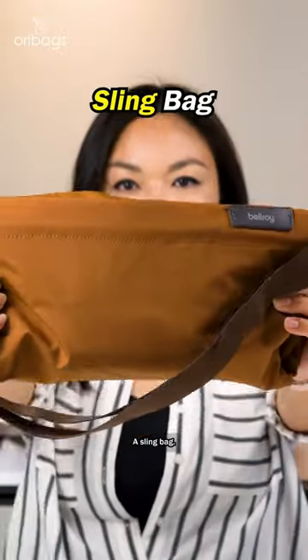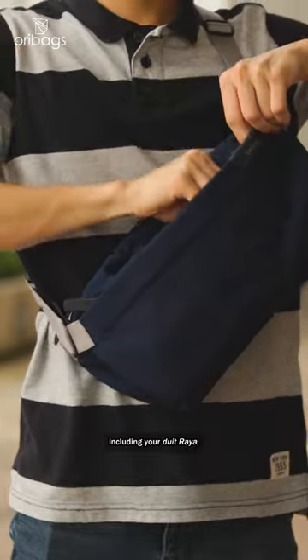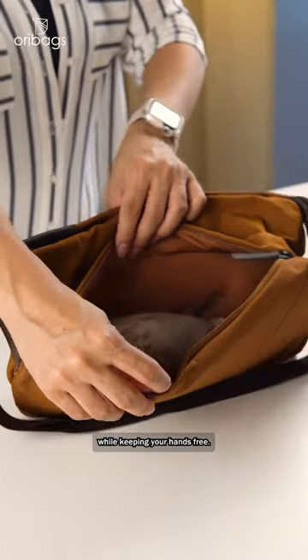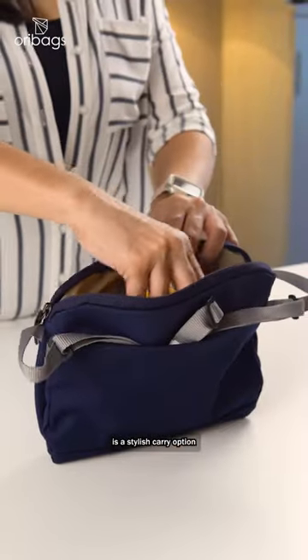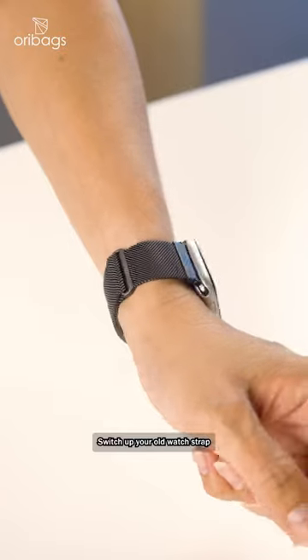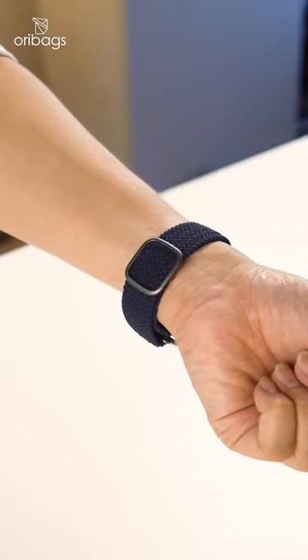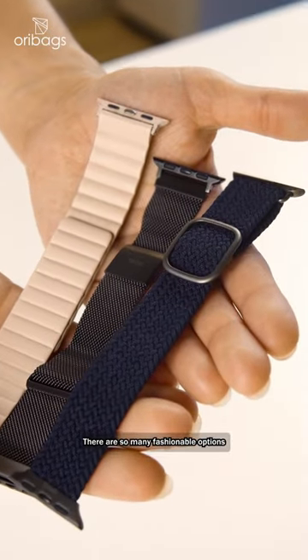A sling bag. It keeps all your essentials close to you, including your duit Raya, while keeping your hands free. Plus, a sling bag is a stylish carry option that complements your Raya outfit. A watch strap — switch up your old watch strap to a new one that matches your Raya OOTD. There are so many fashionable options for you to choose from.